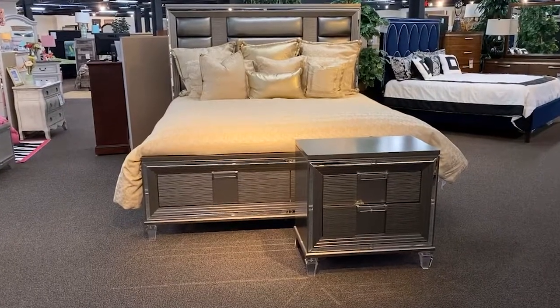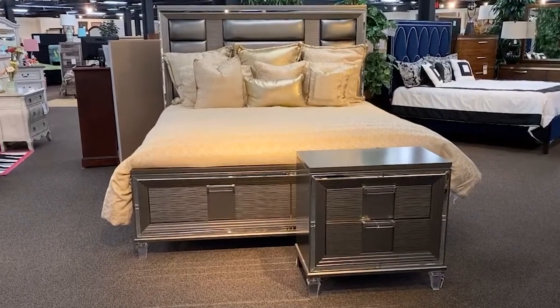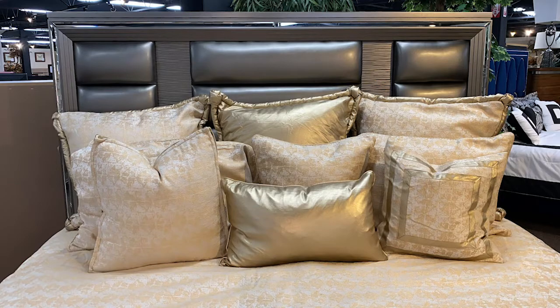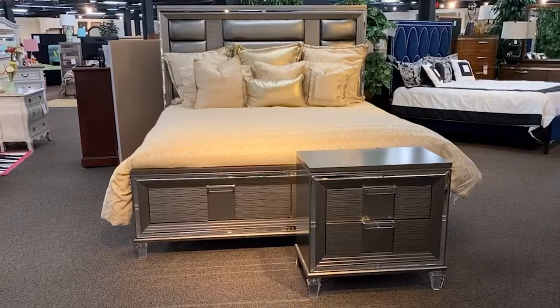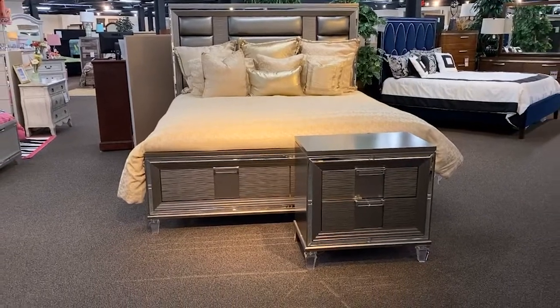If contemporary glam is more your style, then this is the perfect bed for you. The metallic pewter finish with its mirror trim, acrylic legs, and hardware all come together to create a modern take on Glam Style.